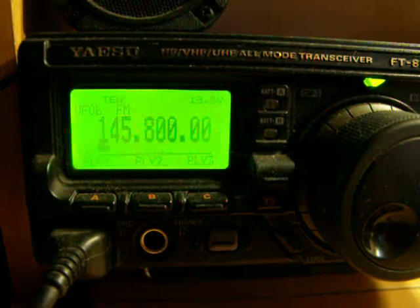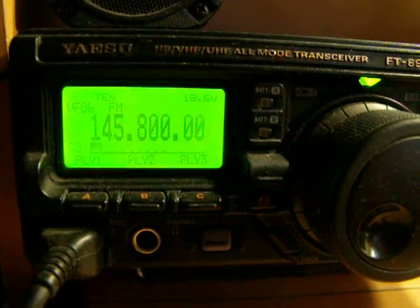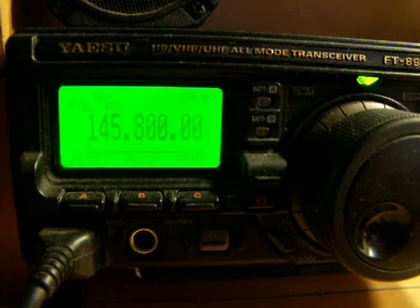Near Papa 2, Zulu India Echo — should we switch back to primary? The interference is getting bad here. What do you think? Over.